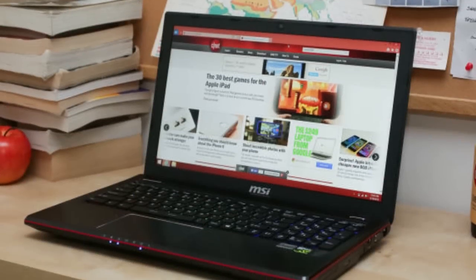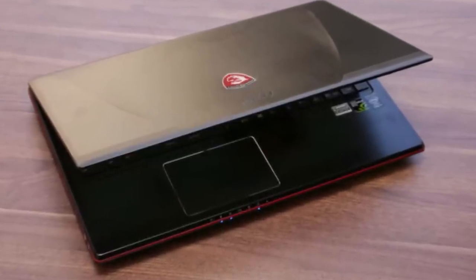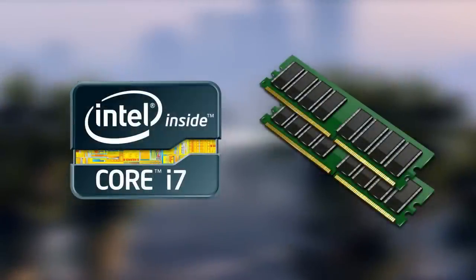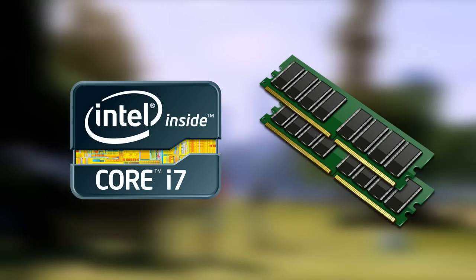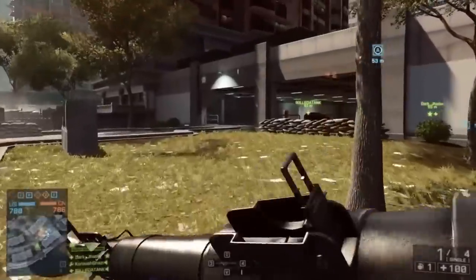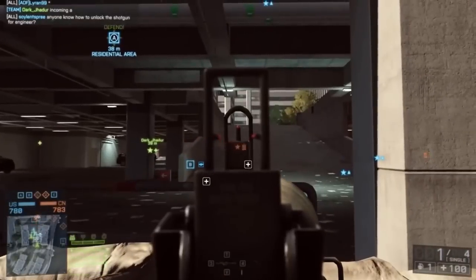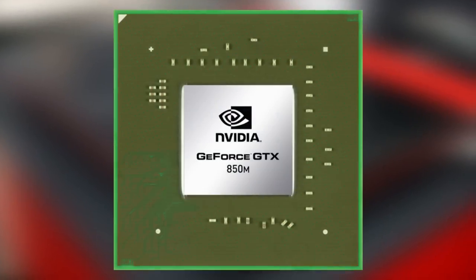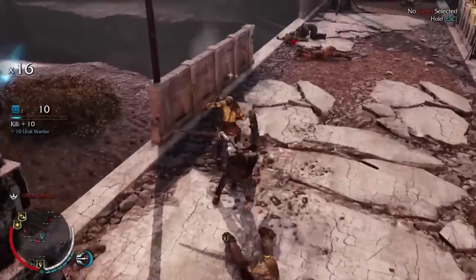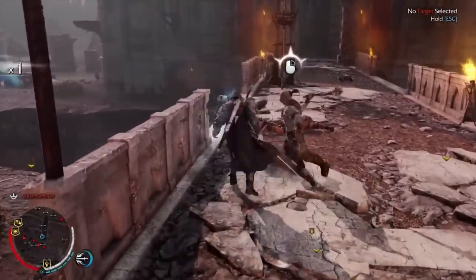Coming in at third place is the MSI GE60 Apache 629, which is one sturdy beast of a laptop, even though it is a little bit heavy. This machine is powered by an Intel Core i7 processor and 8GB of RAM, giving you more than enough power for the heaviest of applications and games. Its 1TB hard drive, while not as fast as an SSD, is quick enough for short load times and large enough to store as many movies and music files as you can get your hands on. When it comes to graphics, this comes with an Nvidia GeForce GTX 850M which performs well with most games and will even run some at the highest settings. You can get this laptop as low as $900 on some sites like Amazon, so at that price it's a very good deal.